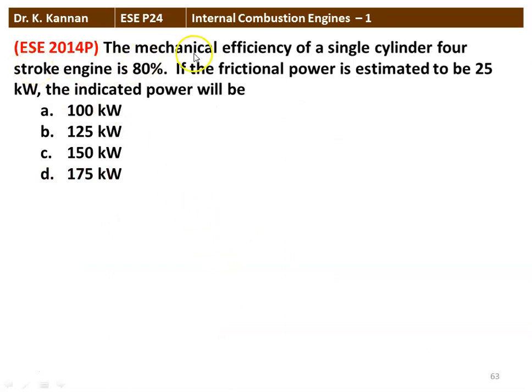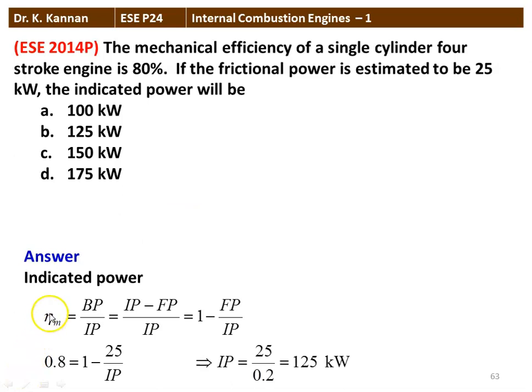Next question from the 2014 question paper: The mechanical efficiency of a single-cylinder 4-stroke engine is 80%. If the friction power is estimated to be 25 kW, what is the indicated power? From the definition: mechanical efficiency equals 1 minus FP/IP. Substituting 0.8 equals 1 minus 25/IP, rearranging gives IP equals 25 divided by 0.2 equals 125 kW. The indicated power of the engine is 125 kW.